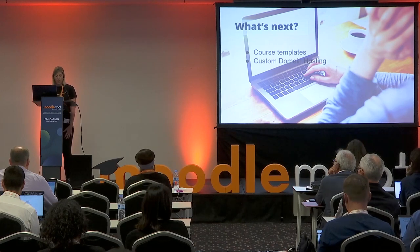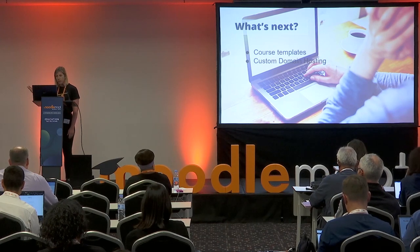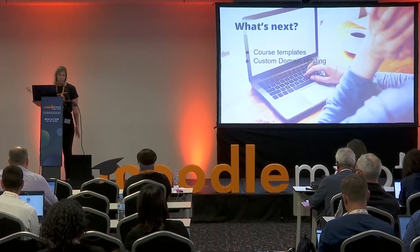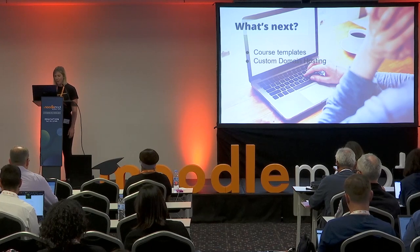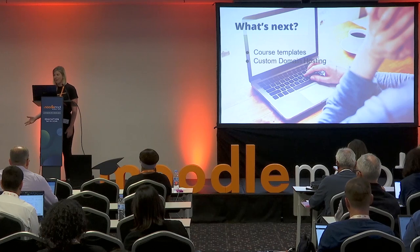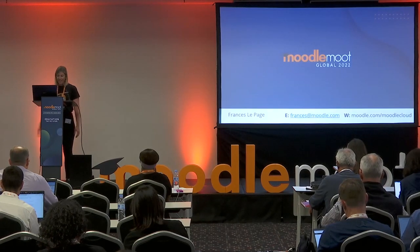Our next major initiative is offering custom domain hosting for certain plans, so that you can choose a domain for your school or business. At the moment everything is at MoodleCloud.com and that might not serve some people, so custom domains are something we're working towards.